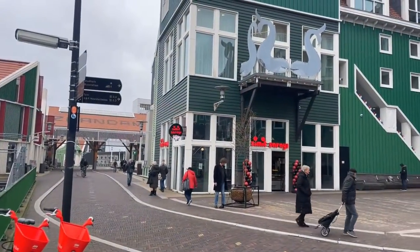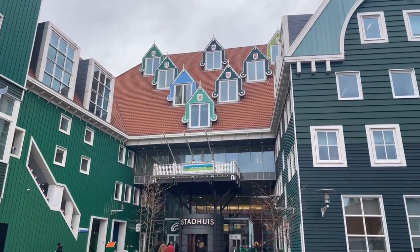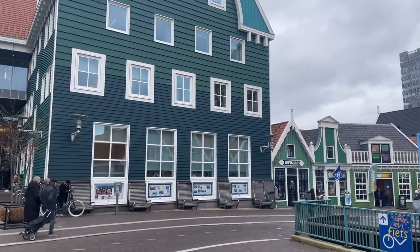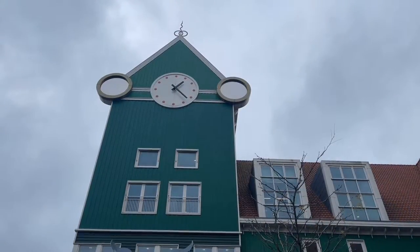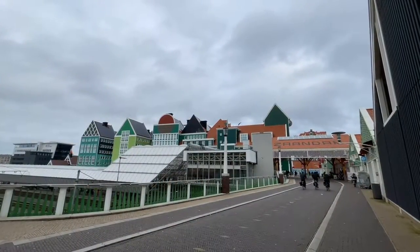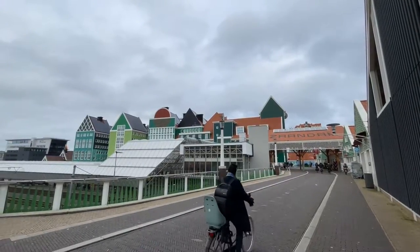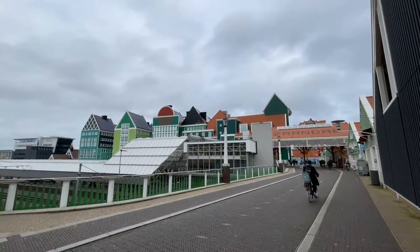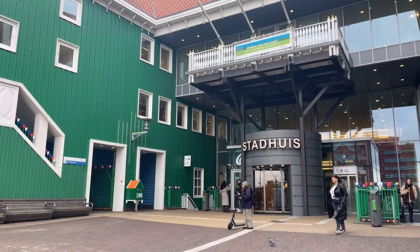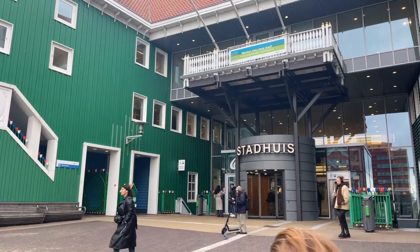First stop is the town hall of Zaanstad. As part of the master plan Inverdan, Soeters Van Eldonk architects designed a new town hall for Zaanstad. Construction began in 2011 on the site where the bus station was previously located, and on January 25th 2012 the new town hall of Zaanstad was officially opened. A new bus station had to be built, and about 8 meters above it is now the main entrance of the city hall.